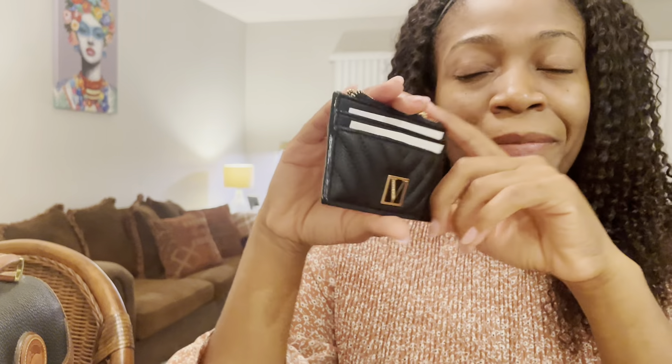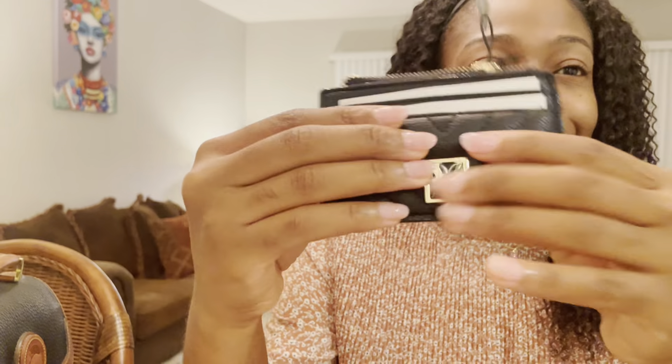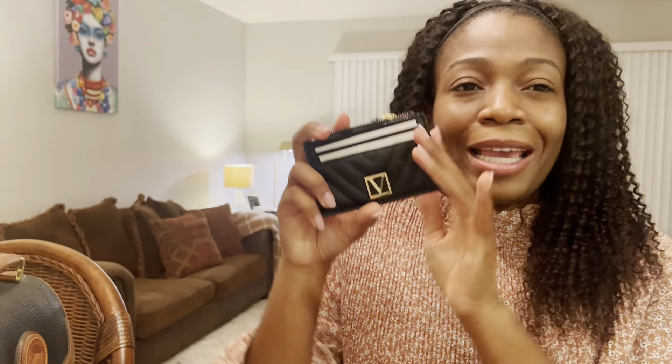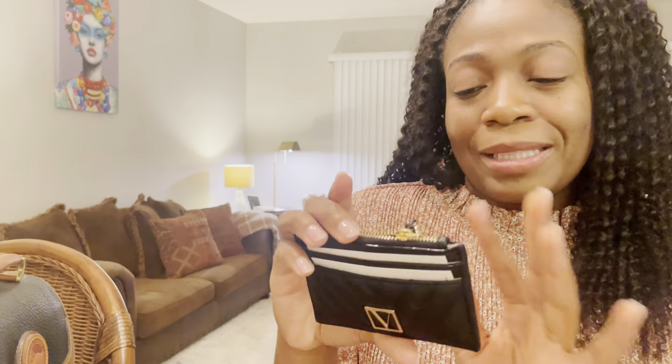I also got this black one. I had been wanting this one for a while, but every time I wanted it there was not a sale. I just love like the chevron quilting on here — I love how puffy it is, it's so cute. And it's giving me YSL vibes. So again, this is buy one, get one free.